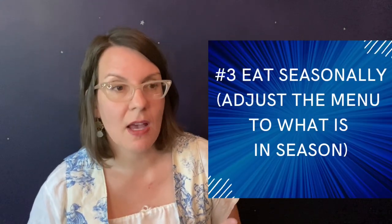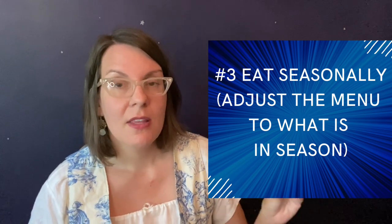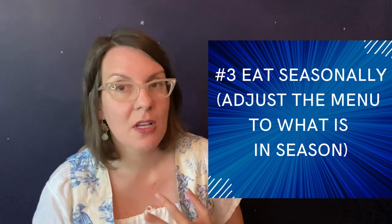Number three is that I eat seasonally. This means we purchase things when they are local and in season, and therefore cheaper. They have less of a carbon footprint, having been shipped from less of a distance using less fuel. And when you buy something in season, it has peak nutrition and peak flavor, and it is usually cheaper.